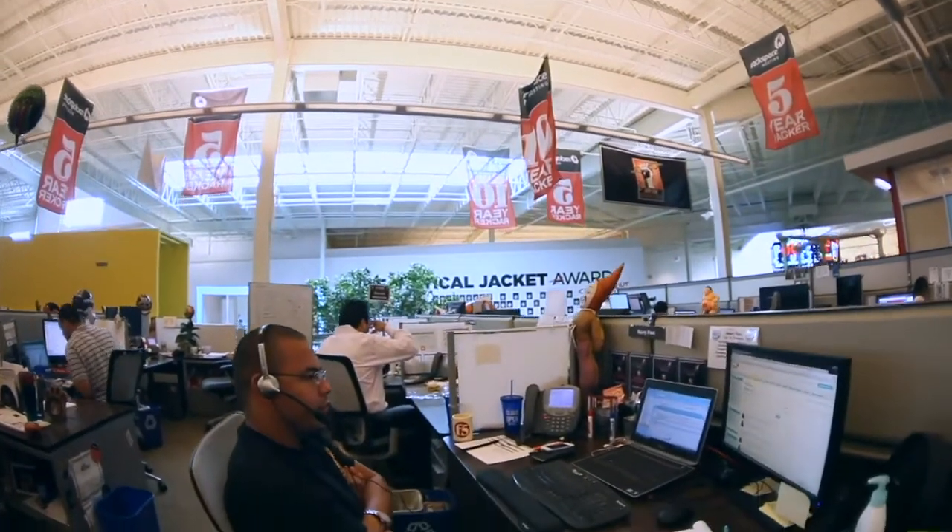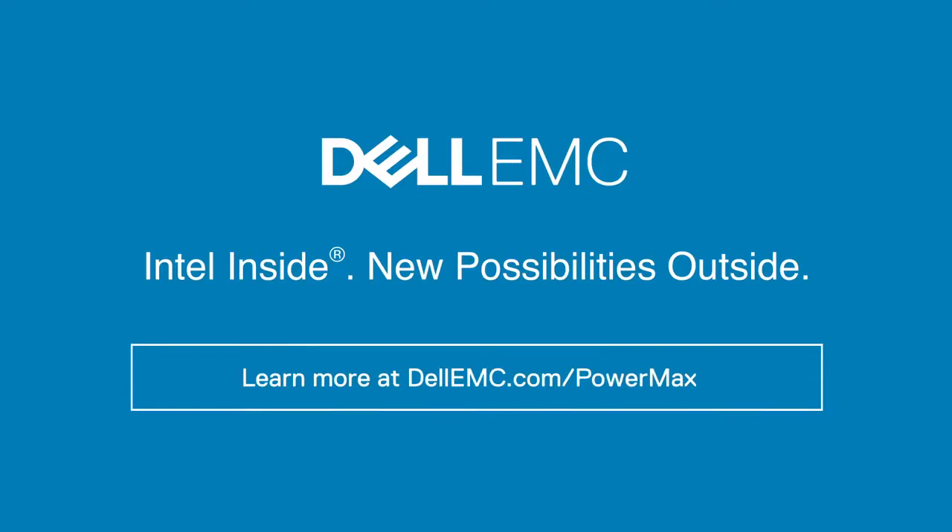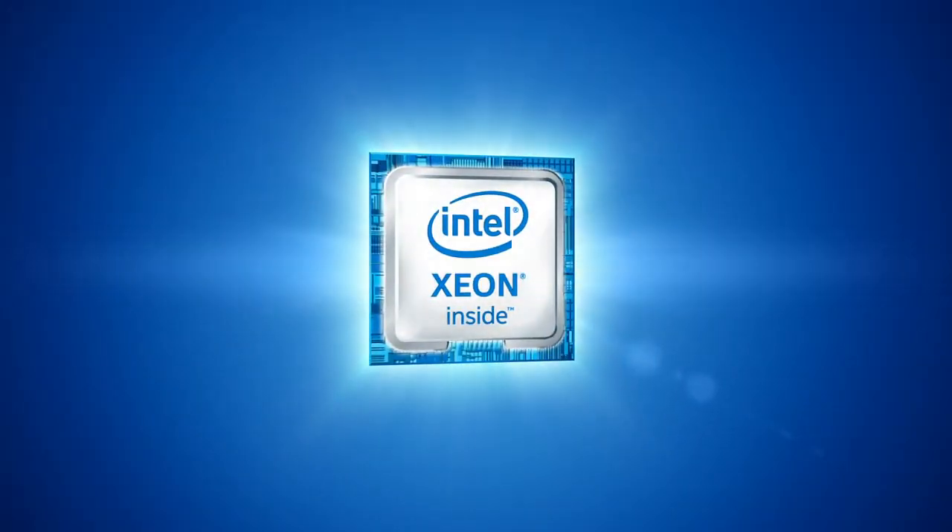And together, we provide to our customers the fanatical experience. Dell EMC, powered by Intel Xeon processors.